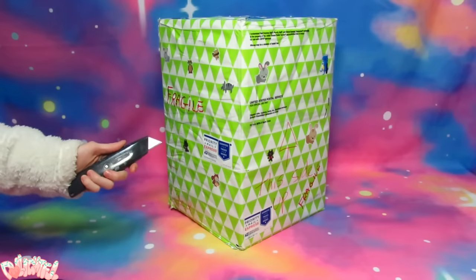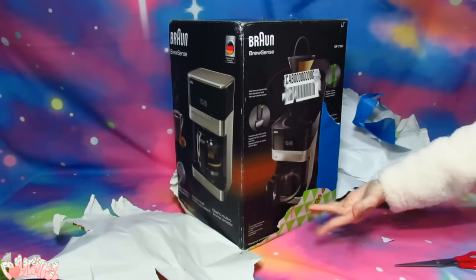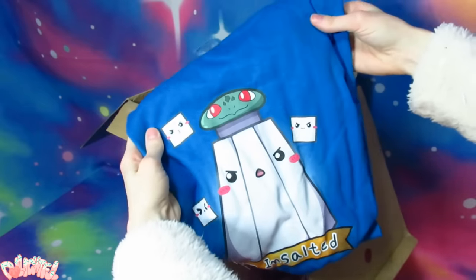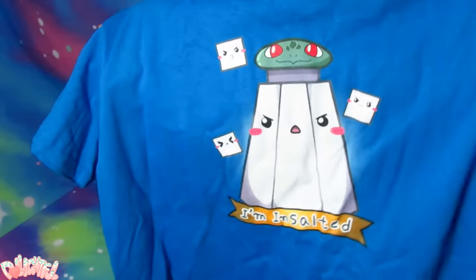Let's open it! Right on top is Nerdy Crafter's newest t-shirt! It's true, I'm a grain! It looks great in blue!